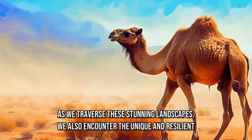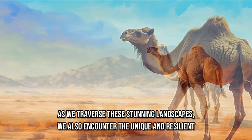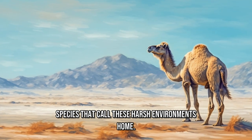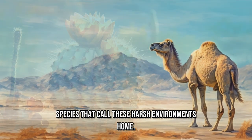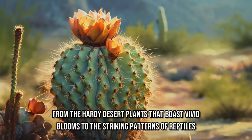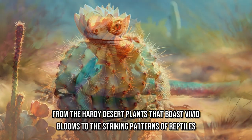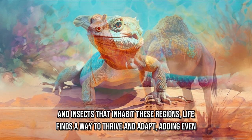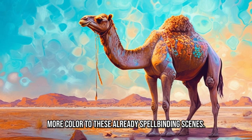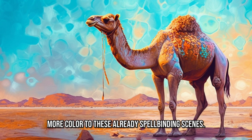As we traverse these stunning landscapes, we also encounter the unique and resilient species that call these harsh environments home. From the hardy desert plants that boast vivid blooms to the striking patterns of reptiles and insects that inhabit these regions, life finds a way to thrive and adapt, adding even more color to these already spellbinding scenes.